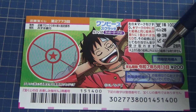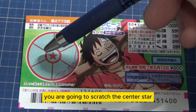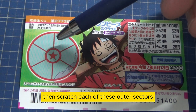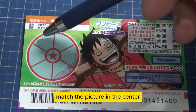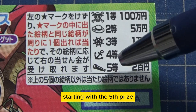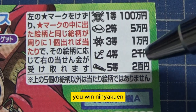This is the scratch area, and these are the pictures that you need to find with their corresponding prizes. To play this game, you are going to scratch the center star and it will reveal a picture, then scratch each of these outer sectors, match the picture in the center, and win the corresponding prize.